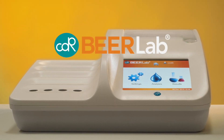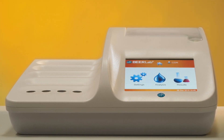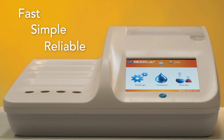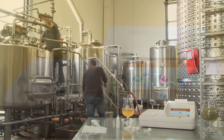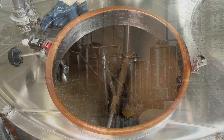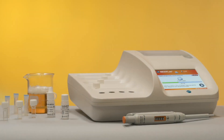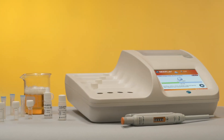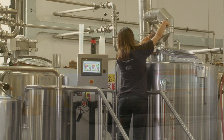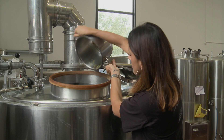CDR Beer Lab is the analysis system for beer, wort, and water — fast, simple, and reliable. CDR Beer Lab can be used directly in the brewery during all phases of beer production. The system has been designed for the needs of master brewers and breweries of all sizes, for quality control and monitoring of all stages of brewing.